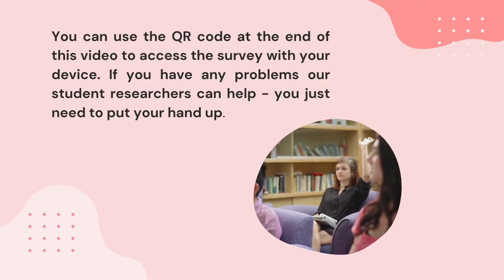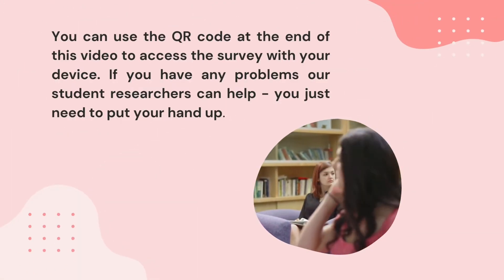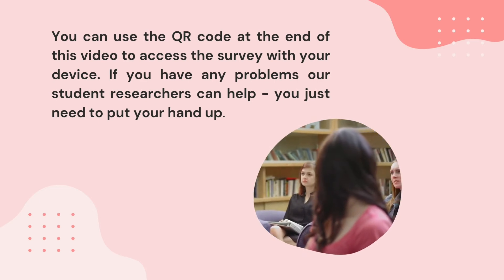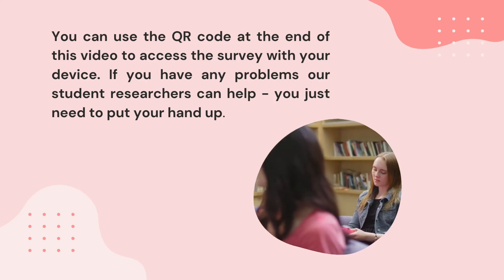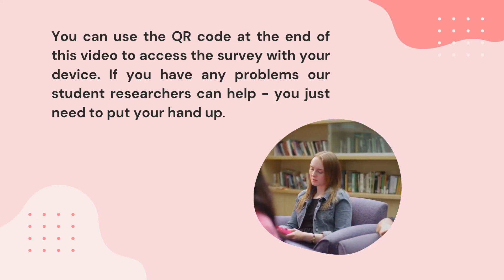You can use the QR code at the end of this video to access the survey with your device. If you have any problems, our student researchers can help — you just need to put your hand up.